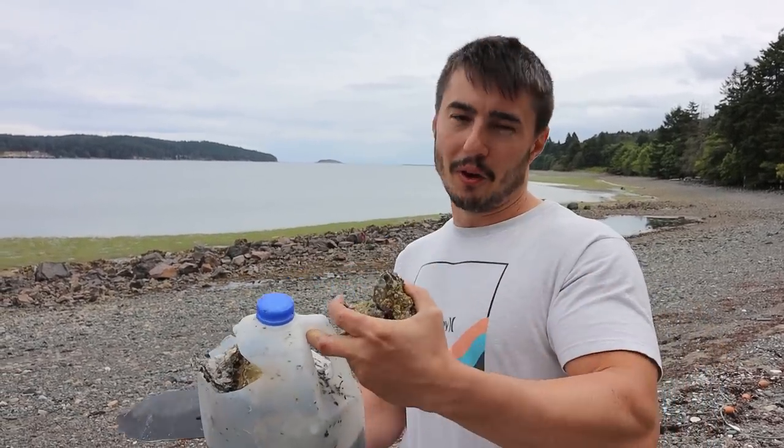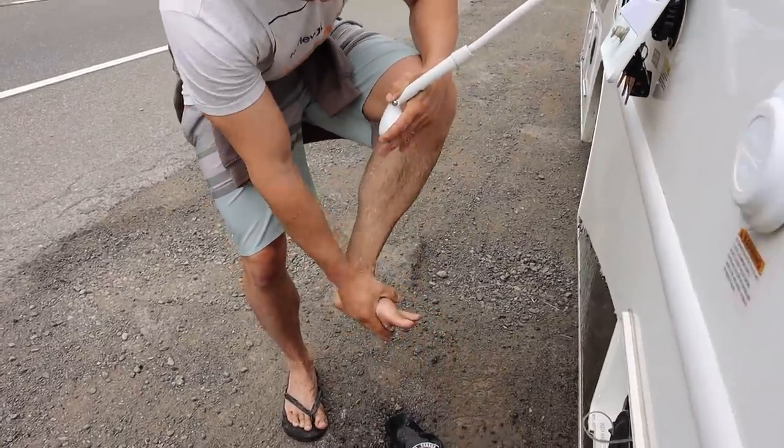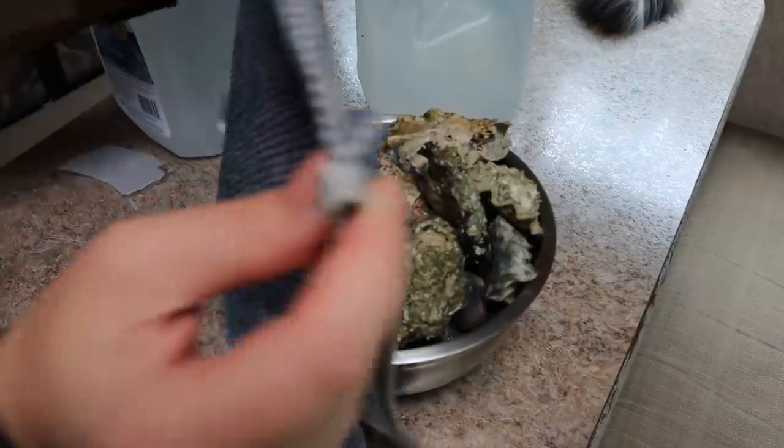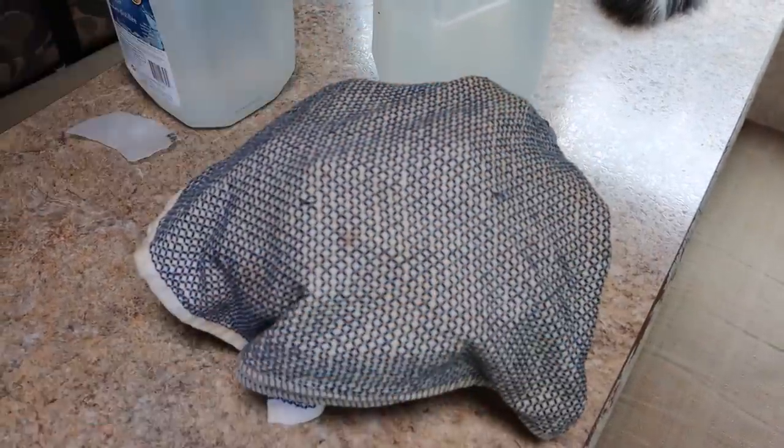We were able to take advantage of the outside shower to wash our feet off - always a perk having that for these kinds of days. We now have our clams and oysters in a little bowl, going into the fridge to stay cool, and then we're heading to check into Little Qualicum Falls campground at the provincial park.